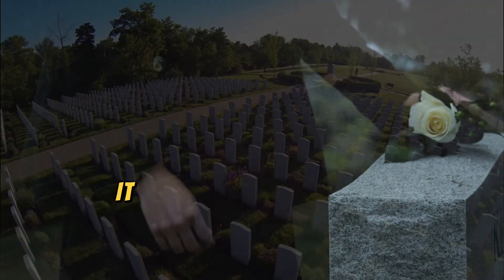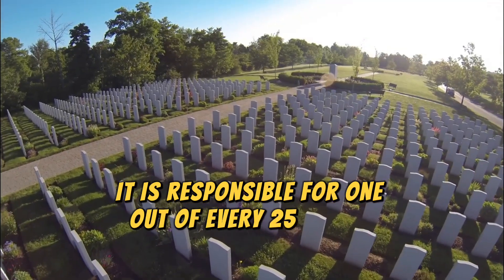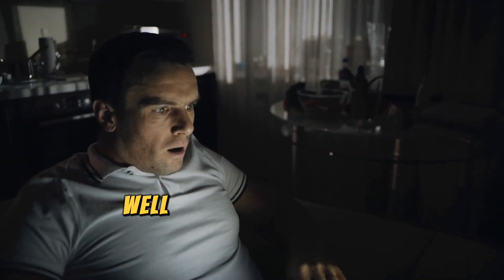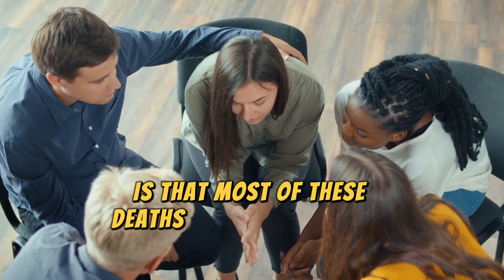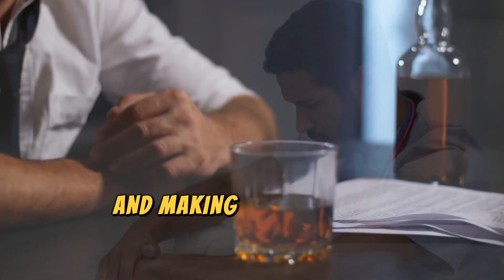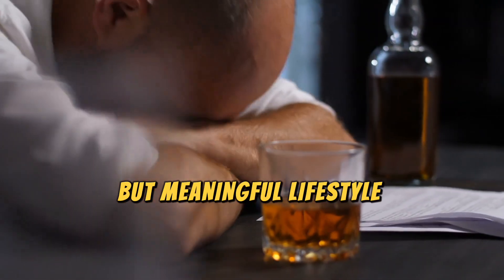People die from liver disease, and it is responsible for one out of every 25 deaths worldwide. That's a shocking statistic. What's even sadder is that most of these deaths could be prevented by simply being educated about the signs of liver damage and making certain small but meaningful lifestyle changes.